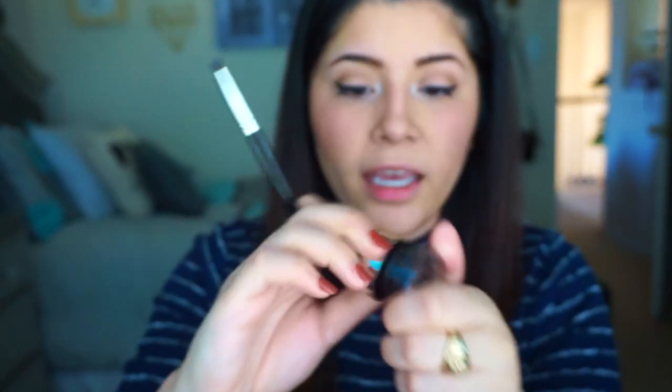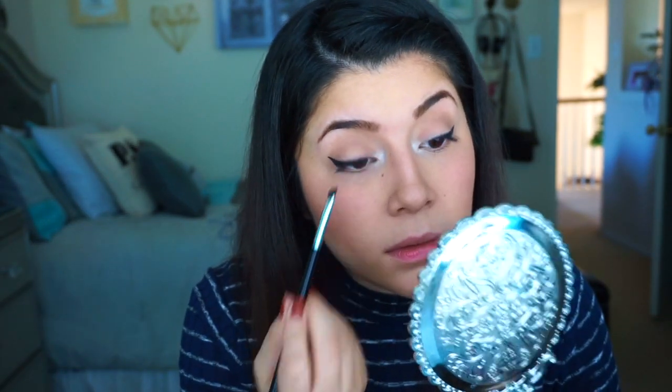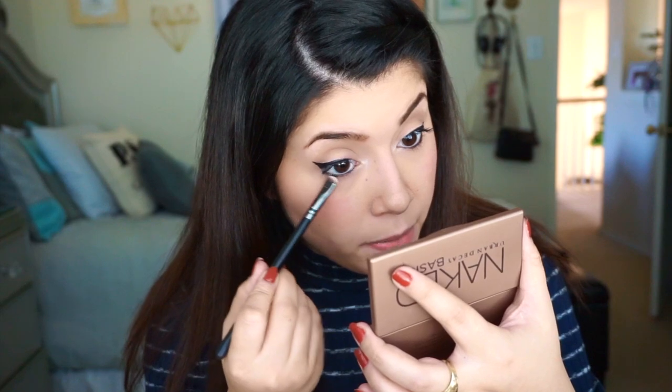Next I apply my bottom liner using the L'Oreal Infallible Lacquer Liner 24 Hour. It's the blackest liner, it doesn't budge, and I've been using it ever since the HIP liner stopped existing. I apply it to both my upper and lower lash lines, then go in with a smudging brush and a black eyeshadow to blend and smoke it out a little bit to set everything.